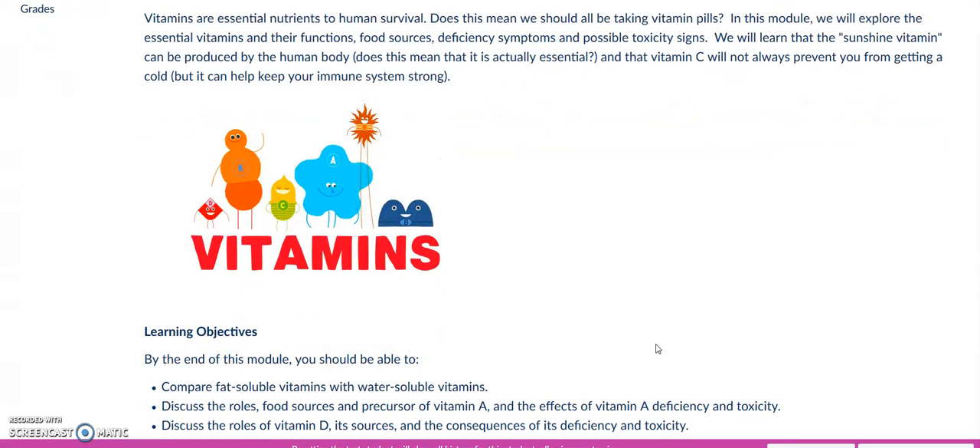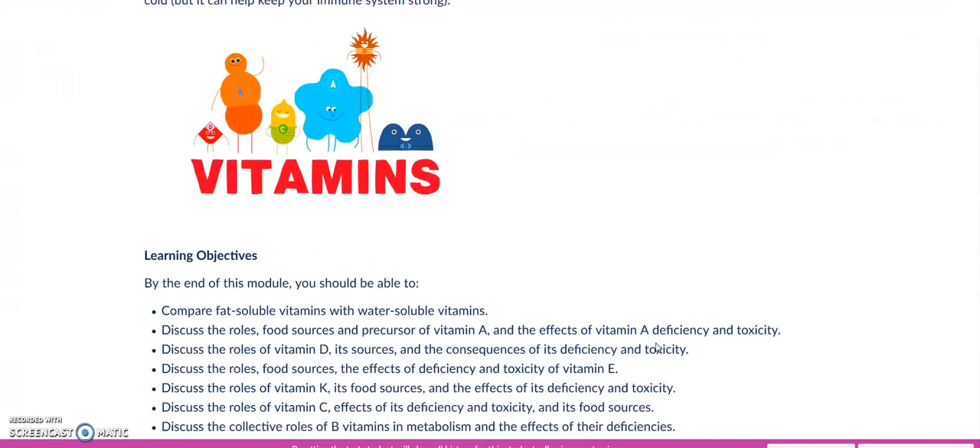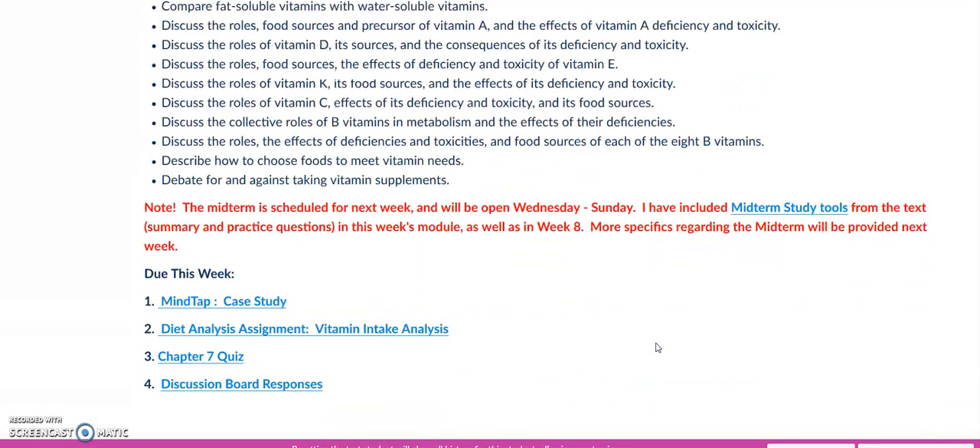Start by reading the weekly instructions as usual. This week you should be starting to prepare for the midterm exam. The midterm is scheduled for next week and it will open Wednesday and close Sunday at 11:59, during week 8 next week.